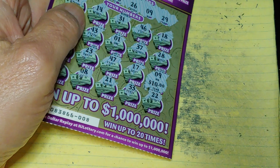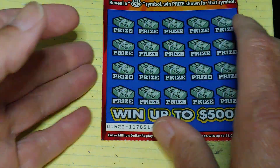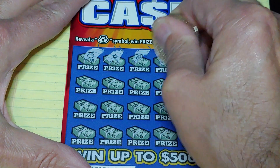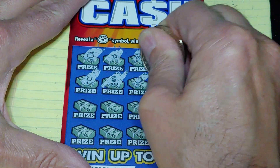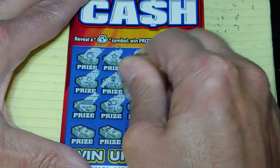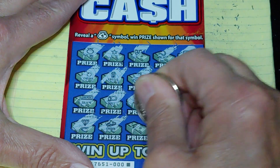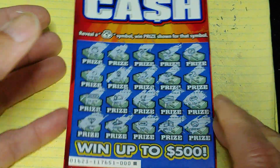Up next, we're going to do the fast cash, and that is triple zero. Let's see what we can find — we're looking for that money bag symbol. Nothing yet. Last row — nothing on the fast cash.